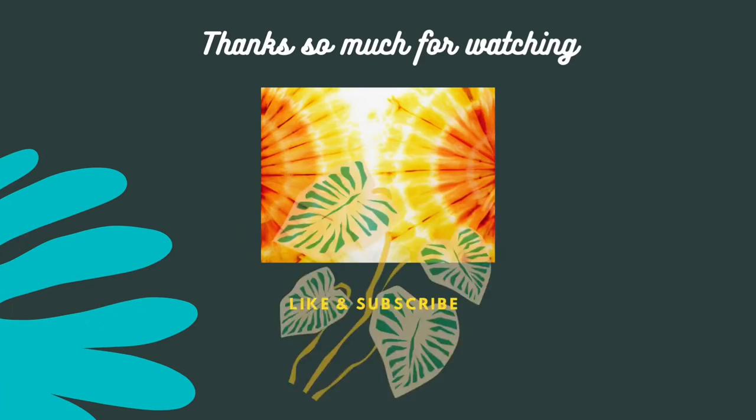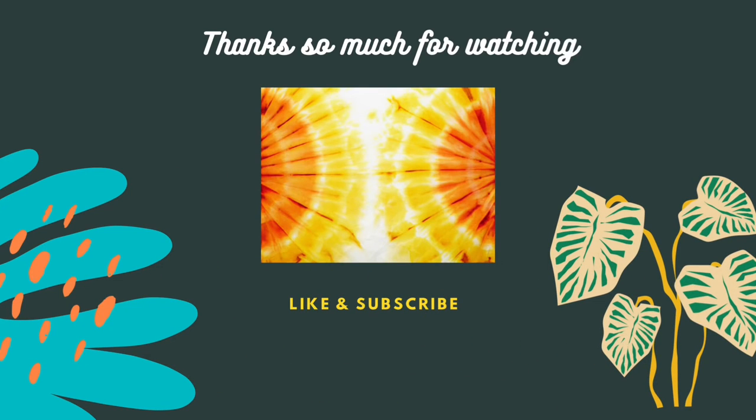I hope y'all are having a great day. If you're not, give it a day, two, three — usually every little thing will be okay. See ya!